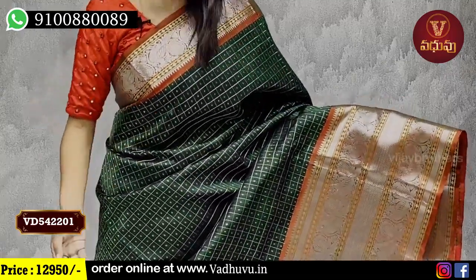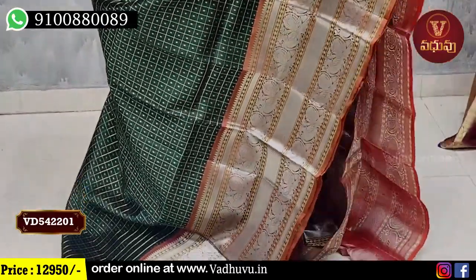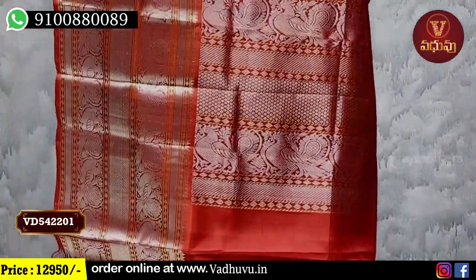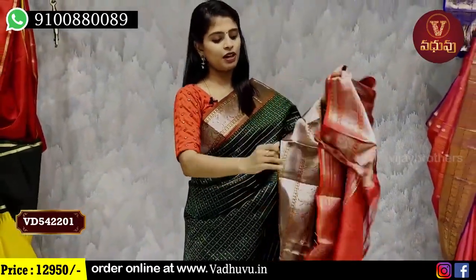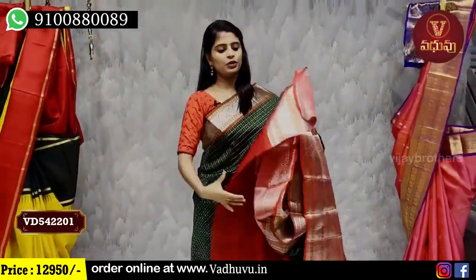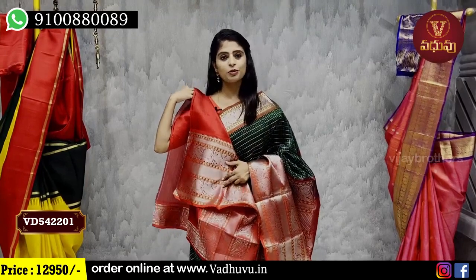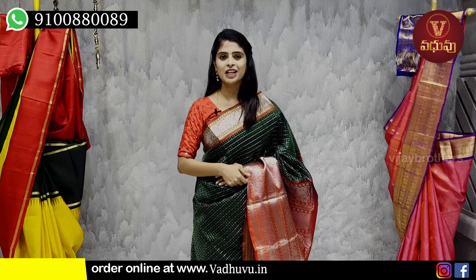The body part — the other side has dark green pineal silver checks, checks in the middle. On the other side, there is a gap between the contrast and the silver zari weaving. The blouse is also a contrast blouse. The blouse pattern price is 12,950.